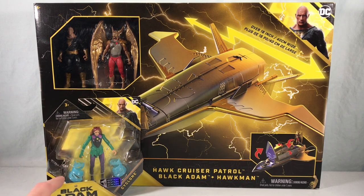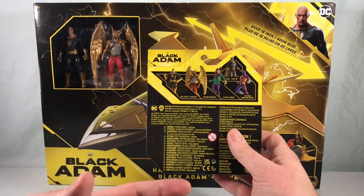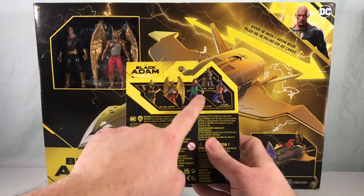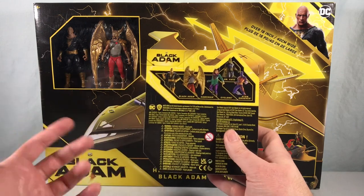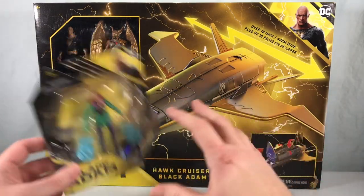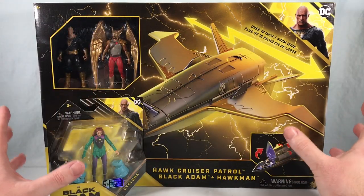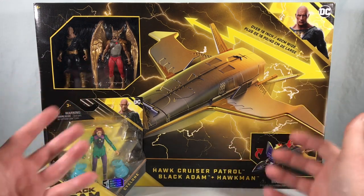I held off initially on picking up the individual figures because I saw Amazon had a five-pack and I was hoping that was going to go on sale on Black Friday. It turns out the five-pack figures don't come with their accessories, so I switched tactics and decided to get the figures that do come with accessories. Now most stores don't have them. Looking at the back of the packaging, I think it's a once-and-done wave — same as with the Batman movie. I'm missing Dr. Fate and Adam Smasher, so considering this might be my only Black Adam review, I decided to do it all together.